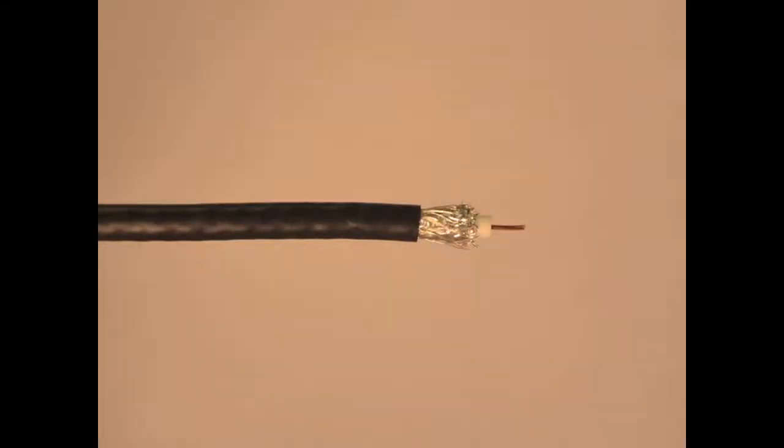There are standard versions of RG6 with 40 and 60% braid shields. There is also an RG6 quad shield, which has two foil shields and two braid shields.